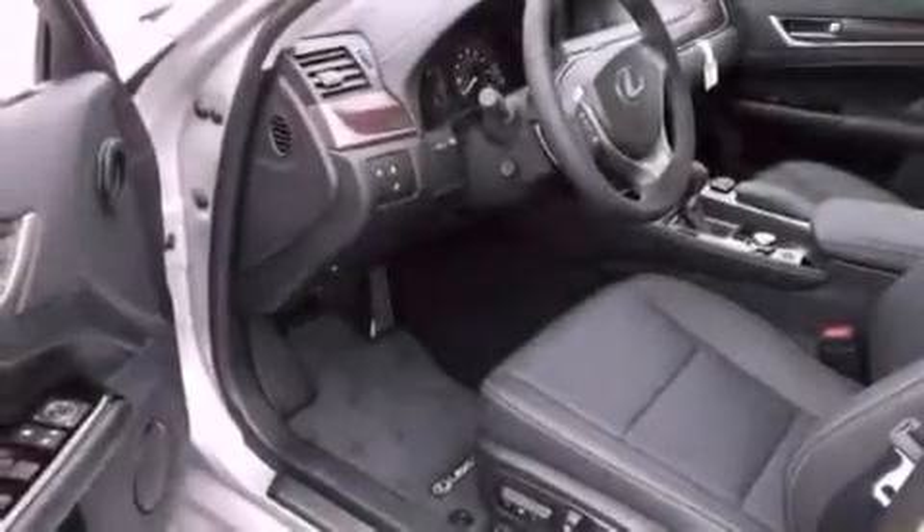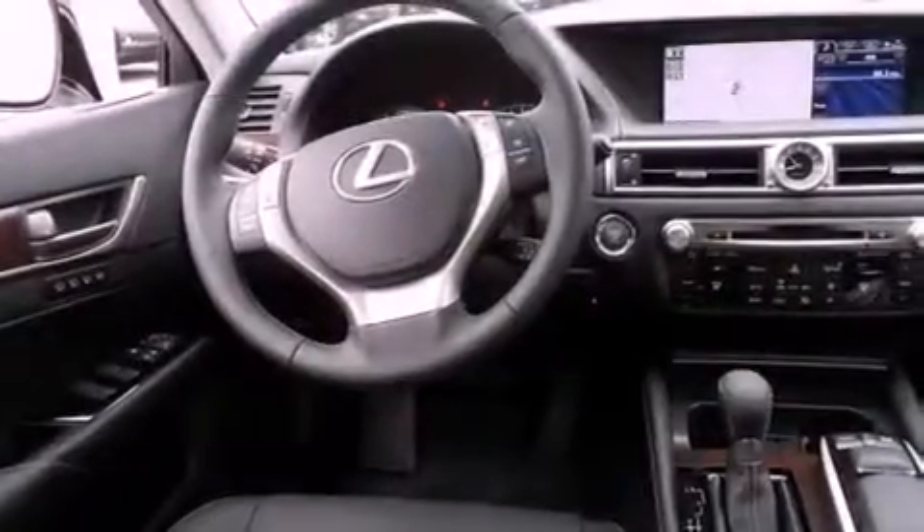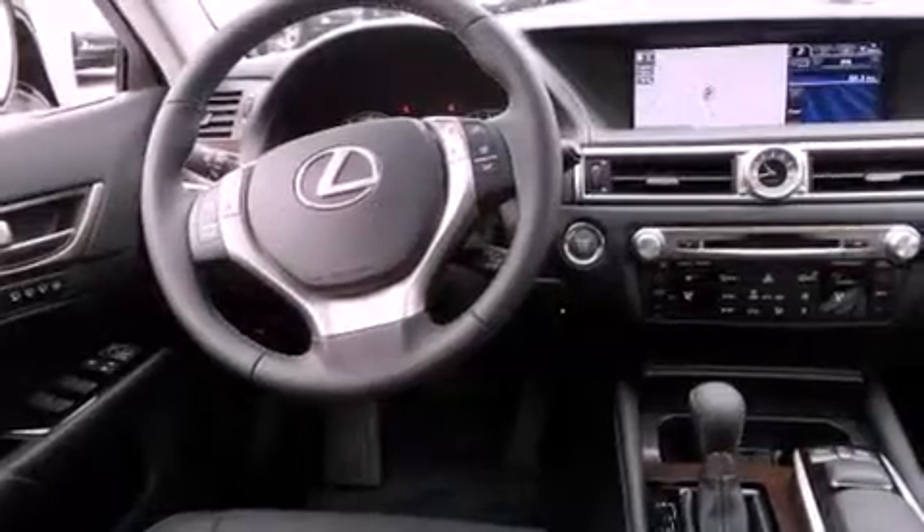The following features are also included: a steering wheel with memory settings, air conditioning with automatic climate control, cruise control, a CD player, a leather-wrapped steering wheel, a passenger-side vanity mirror, a security system, a traction control system, an auto-dimming rearview mirror, and intuitive parking assist.